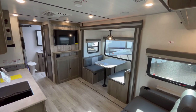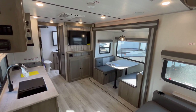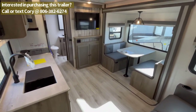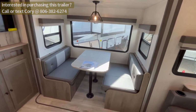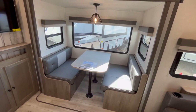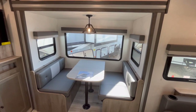We're on the inside of this 2022 Surveyor Legend 252 RBLE. I'm actually standing in the doorway to the bedroom, and if you come out first thing in the morning, this is the view you're going to be greeted with. Starting over here in the slide out, you can see you've got a booth dinette with lots of big windows around it, and the nice thing is the slide-in windows do open for airflow. I really wish this big picture window would open for airflow as well.